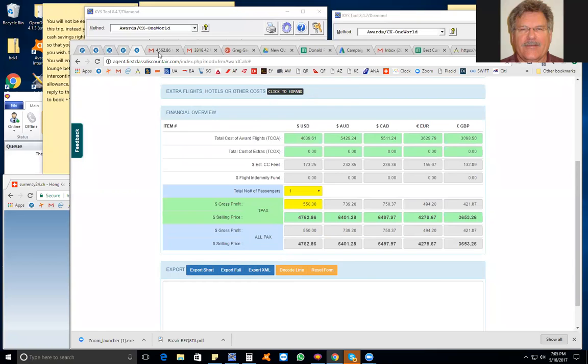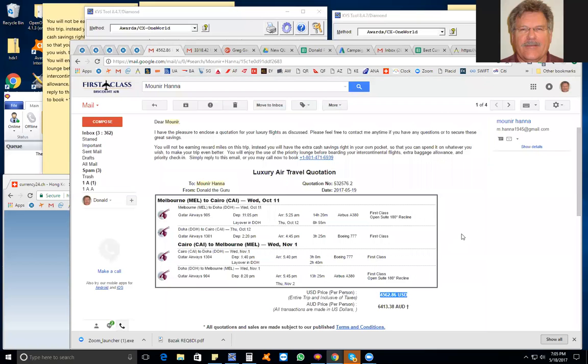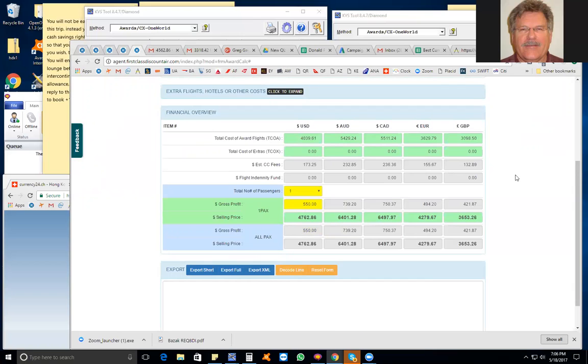This quote went out priced at $4,532 with what appeared to be a high GP, but it's really only a $300 GP because the quoter used 190,000 instead of 220,000 and didn't add the $200 fee. Luckily the quoter used $1,200 GP, so I can fix it by changing the GP to $550 and still match the quoted price. It's a great price — $4,762 for first class round trip. Does anybody have any questions?